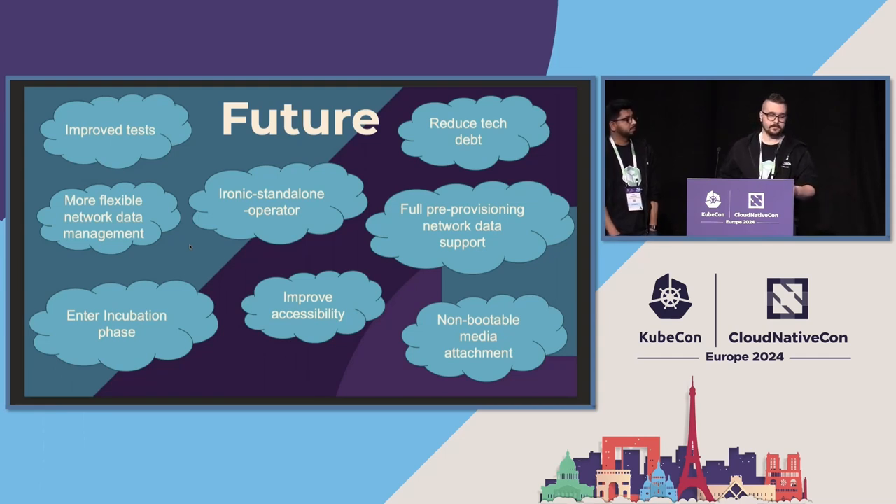We heard a lot of people having pain with Ironic and how to manage Ironic. It wasn't really developed for Kubernetes — rather it was developed for OpenStack. So there is now an initiative, and already a proof of concept, for introducing an Ironic operator that will take care of a lot of Ironic configuration issues. We also have a pre-provisioning state when bare metal gets provisioned that had weaker network configuration support than provisioned nodes, and we are working on that.